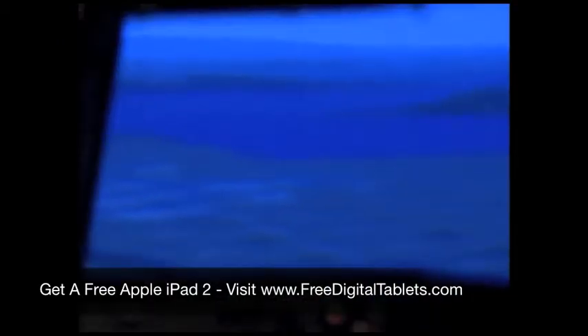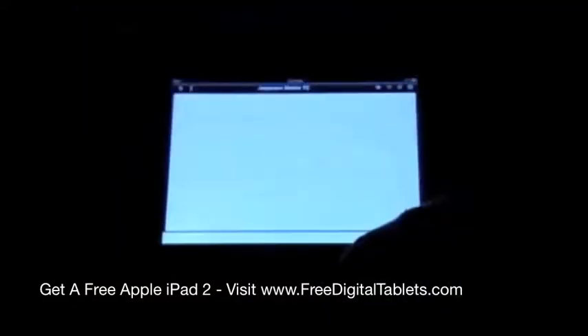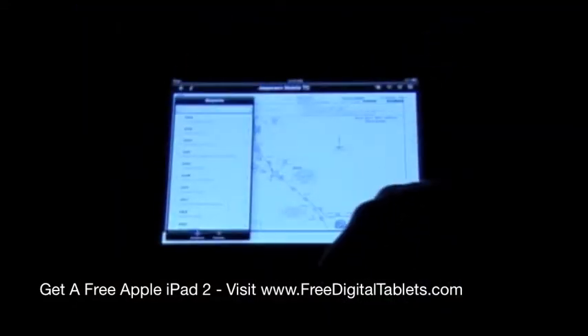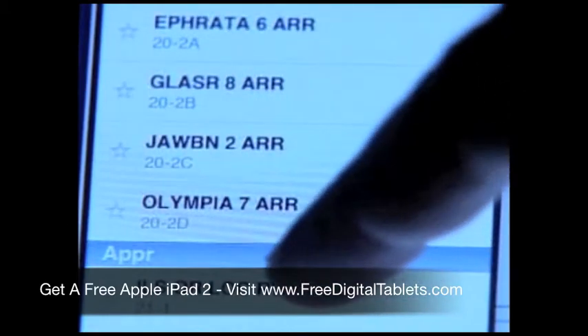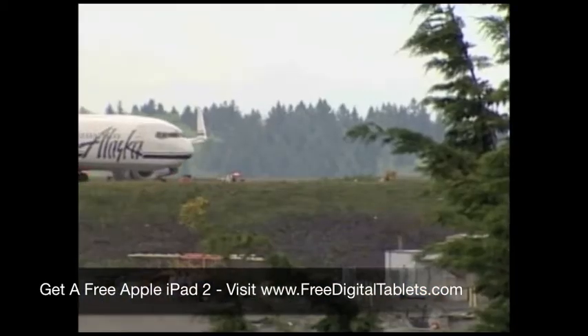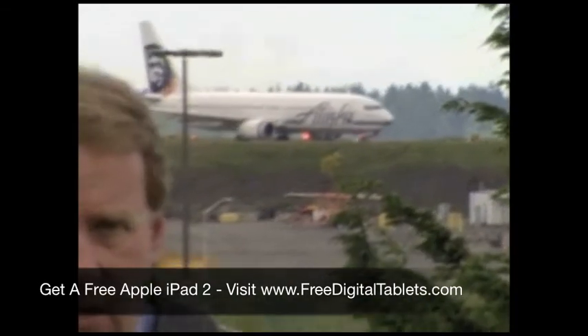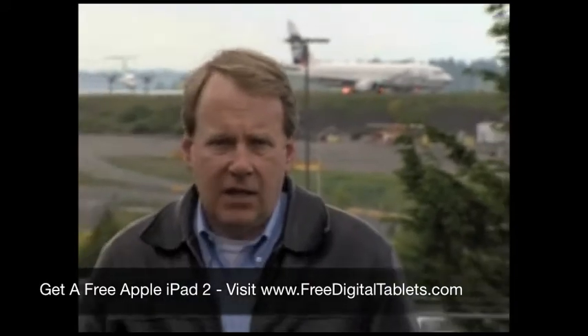Right now, Alaska pilots will only use the iPad above 10,000 feet and on the ground, but they're already finding it easier to flip through electronic pages. Your decision-making is phenomenal with a device like this. About three-fourths of Alaska's pilots have the iPads now, and the rest should be getting them very soon.